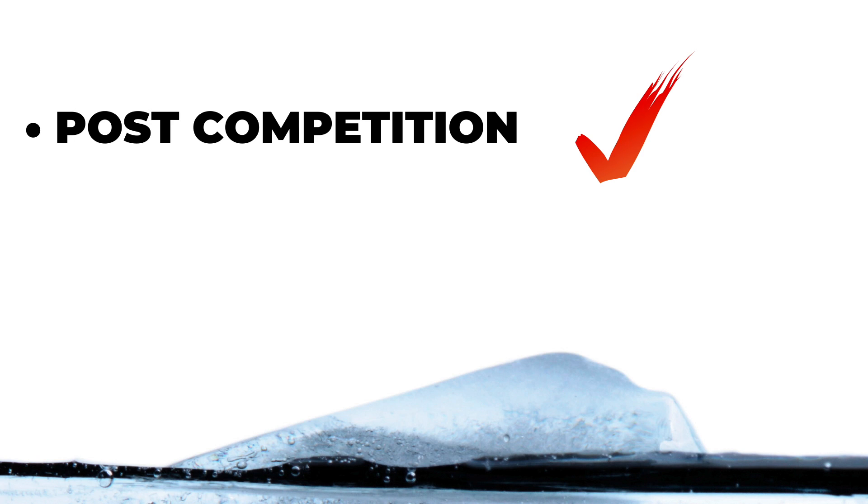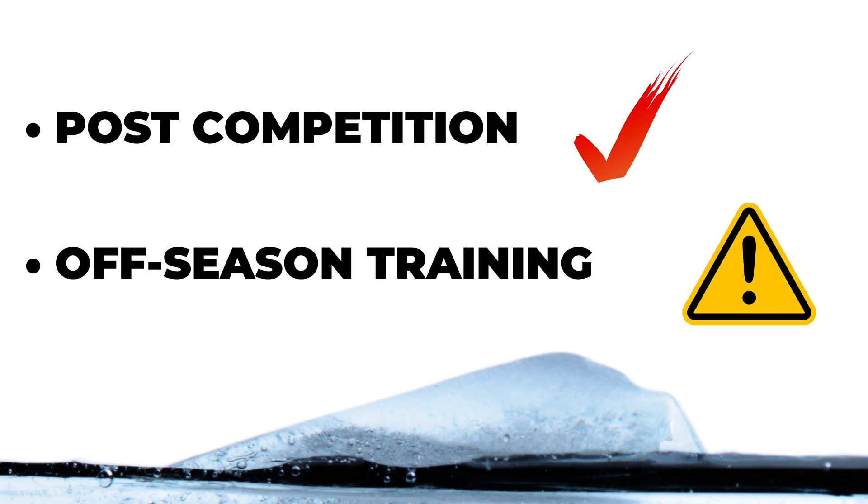In summary, cold water immersion can be used after competition to facilitate recovery and performance. During off-season training sessions, cold water immersion should be used with caution as it may disrupt the positive physiological adaptations from training.